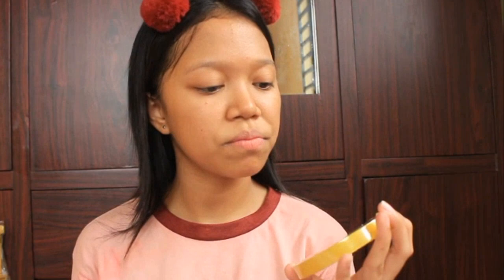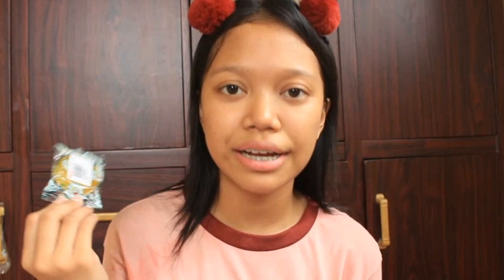Bumili ako ng dalawang tape — ito ay pampabalad sa mga libro and notebook, and ito naman ay kasya sa aking pencil case. Ang price nitong malaking tape is 10 pesos, and itong maliit na tape na panlagay sa pencil case ko ay costs 8 pesos. Next ay itong ating pangkapit — isa pang pangkapit. Kasi, bumili nito ako dati last year.